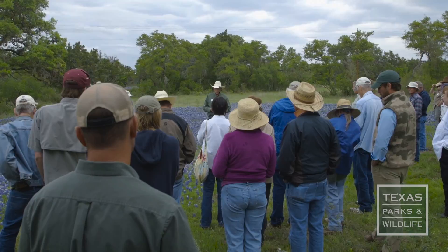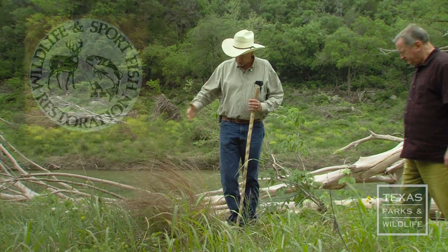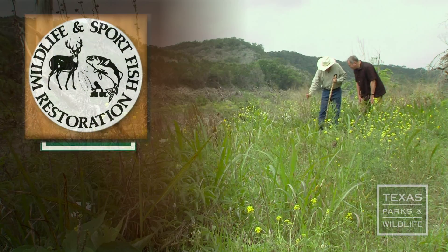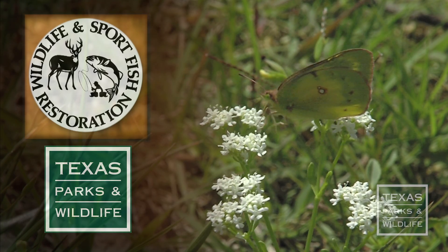Parks and Wildlife has worked with landowners along the flood-ravaged Blanco River to revegetate with native plants. The Wildlife and Sportbush Restoration Program supports our series. For Texas Parks and Wildlife, I'm Cecilia Nasti.